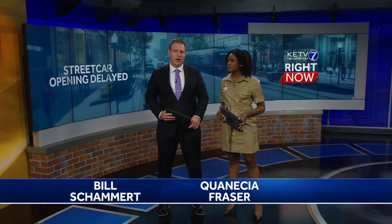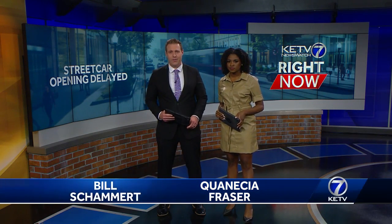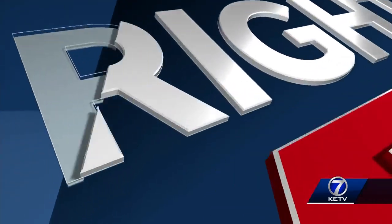Right now at 5, the Omaha streetcar rolls forward, now scheduled to open in the spring of 2027. Thanks for joining us. I'm Bill Schamert. I'm Quinicia Fraser. Streetcar officials plan on extensive testing before they let passengers on board. KETV Newswatch 7's Alex McLoone joins us live with new details downtown.